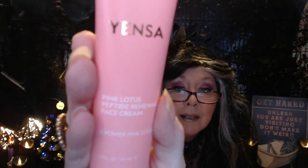The next power pick they chose for me is from Yensa Beauty — it's the Pink Lotus Peptide Retinol Face Cream, with a value of $48. This is a moisturizer. It says 'Hit Refresh on your complexion with this anti-aging face cream.' It uses antioxidant-rich pink lotus extract and firming peptides to help brighten, de-puff, and smooth tired and dull skin. After cleansing, massage a little bit into your hands and gently massage into your skin. You can use this day and night.